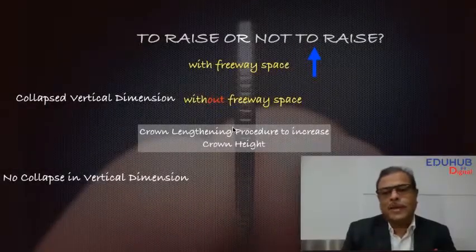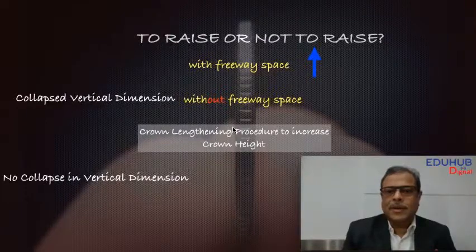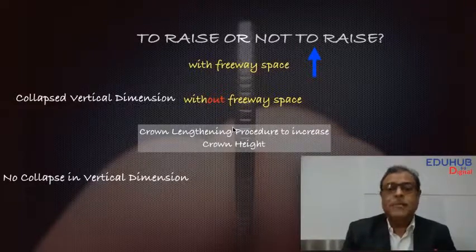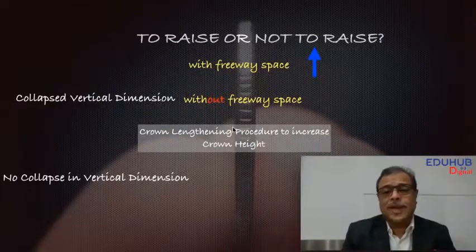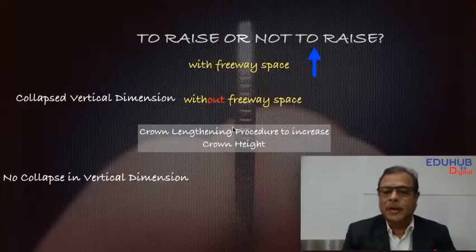We know about altered passive eruption, and we know that these conditions have been mentioned in the textbooks. But in practice, if you are 100% sure that you do not want to increase the vertical relationship, but you need better supports for your crowns and you see wear facets on the crowns and very small clinical crown heights, the other option is to try to get some help from the remaining part of the natural tooth, and crown lengthening seems to be the only option to achieve this.